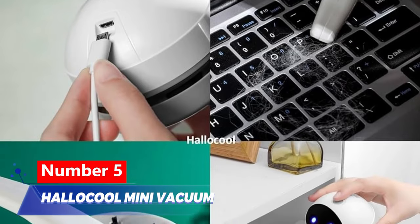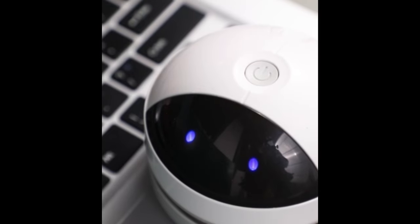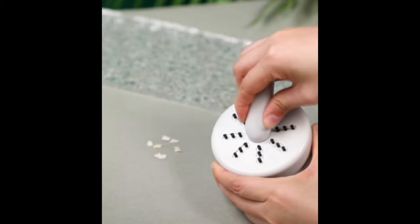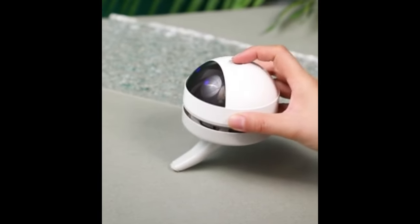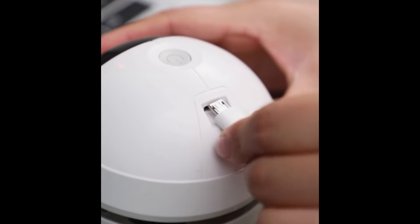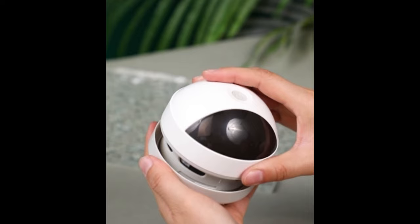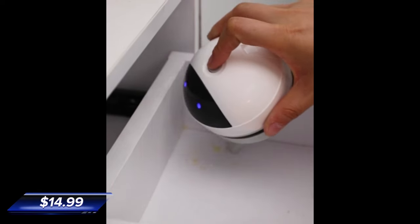Number 5: Halicool Mini Vacuum. This desktop vacuum cleaner offers a solution for your desk. With 360-degree ascending wind and strong suction, it reaches every corner, keeping your desk spotless. The rechargeable 1200 mAh battery provides three to four hours of use after a quick two to three hour charge, and is available for just $14.99.